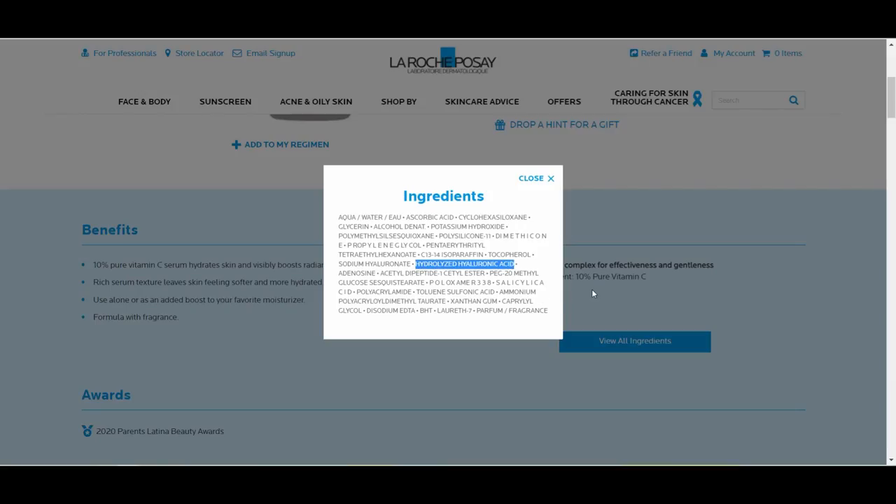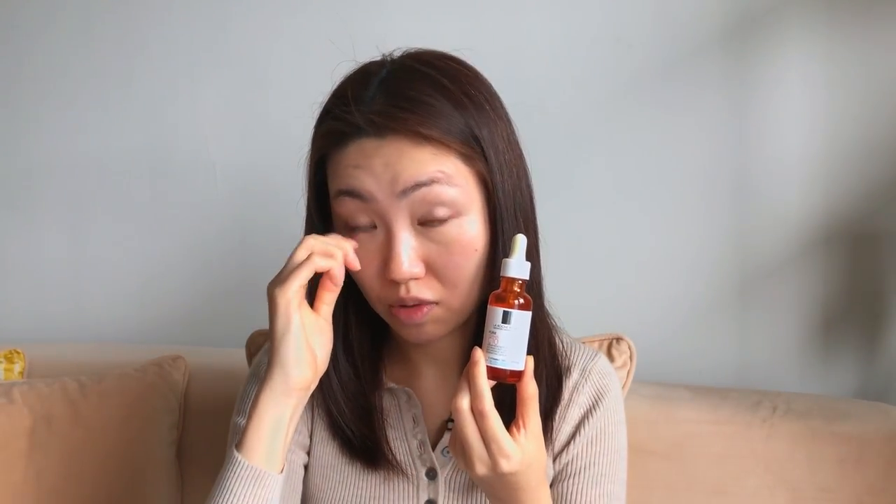However, what's great about this product is that the texture — very gloopy and very thick — would be fantastic for people with normal to dry skin. I experienced this serum to be very hydrating, so not only does it give you the vitamin C effect but also a hydrating effect. For people who have dry or normal skin, who aren't sensitive and don't mind fragrance, I think they would love this product.